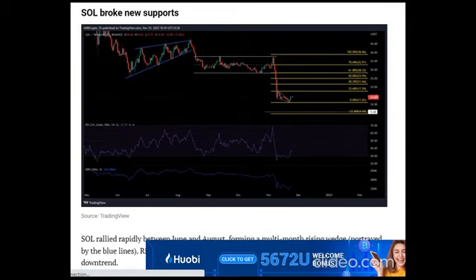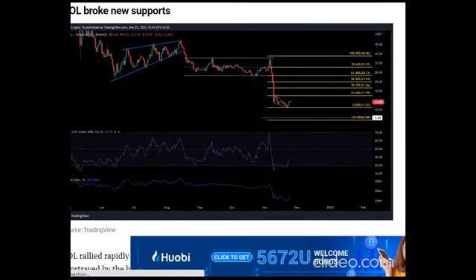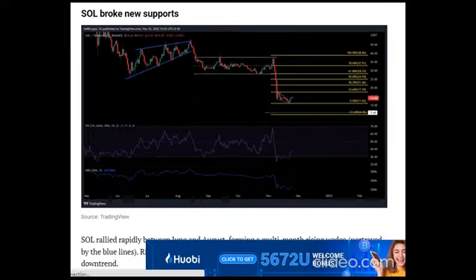But SOL could move downward, as the current market structure is bearish. The On-Balance Volume (OBV) has not yet risen to the level of the parallel channel. Thus, there is not enough buying pressure to push the bulls forward.